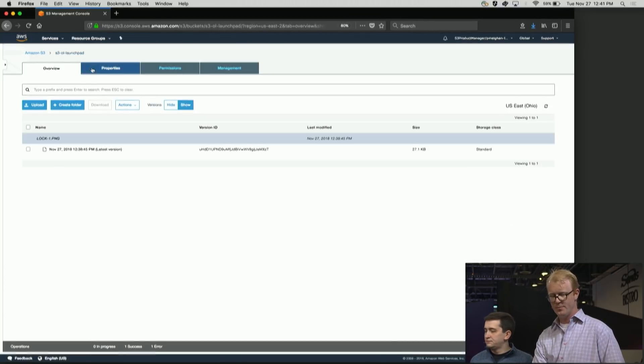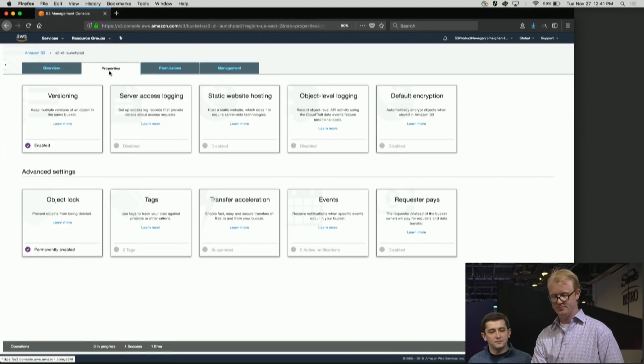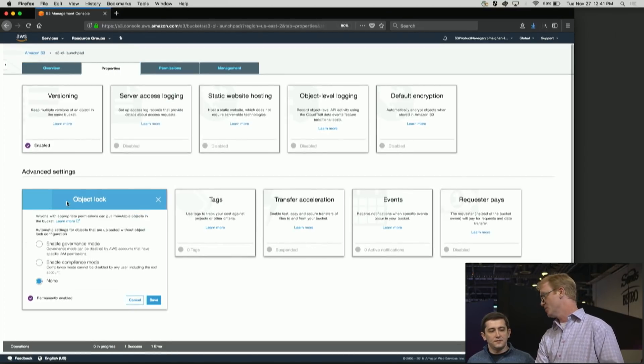Is this feature available in all regions? This feature is available in all regions today. For all storage classes? That's right. We apply the locks in S3 and manage that lock as data moves into Glacier as well, so it works with lifecycle transitions. For customers interested in compliance, we maintain compliance as objects move down into Glacier.